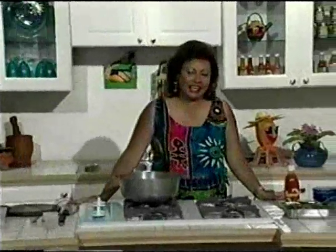Hi, welcome to my Caribbean kitchen. Today we're going to be doing two fish recipes. First up is flying fish.